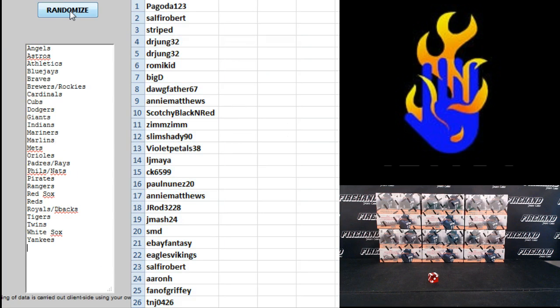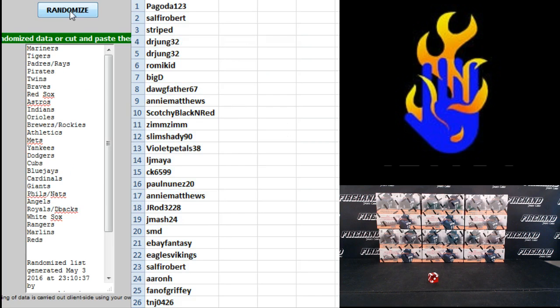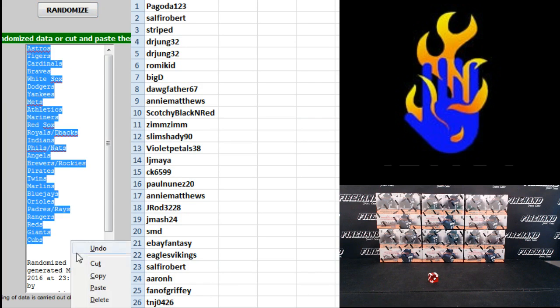Teams — Angels on top, Yankees on the bottom. One, two, three, four, five, six. And finally — cross your fingers, hold your winners — six! The Astros and Cubs top and bottom.